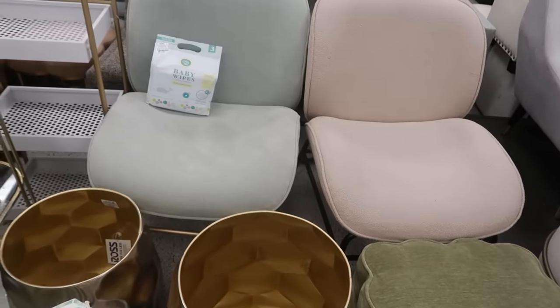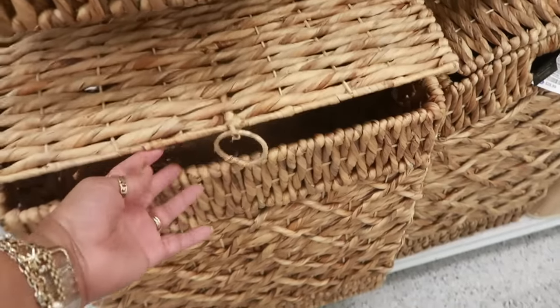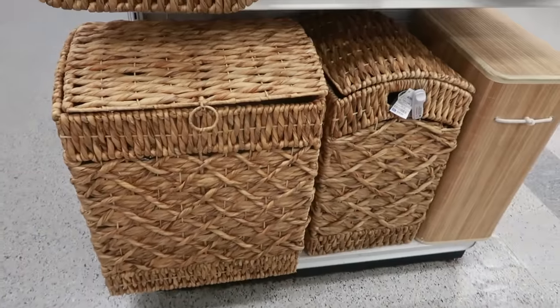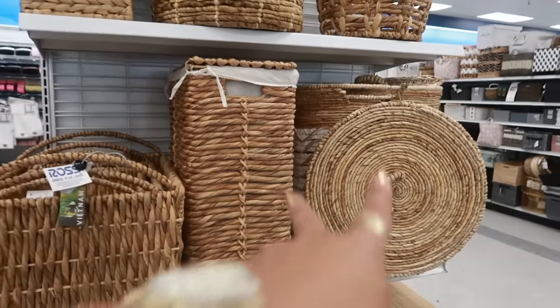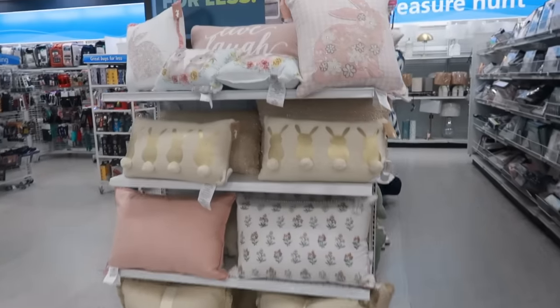This is $40. Little tables — that stool is $50, I like the shape of it. And you got those chairs back there. Look at these hampers for $28. A few Easter pillows back here.